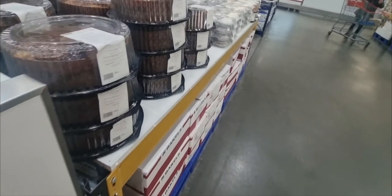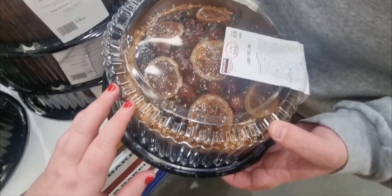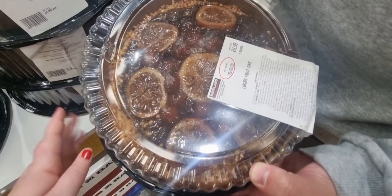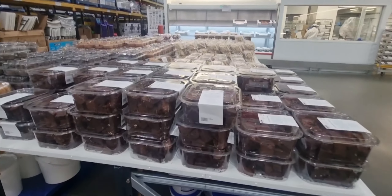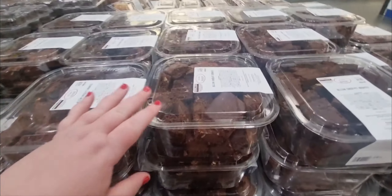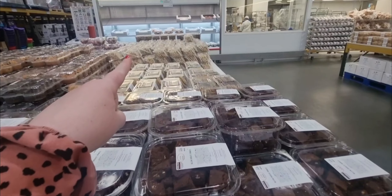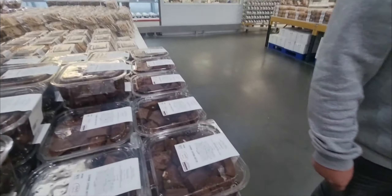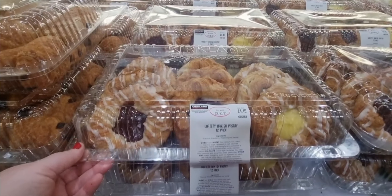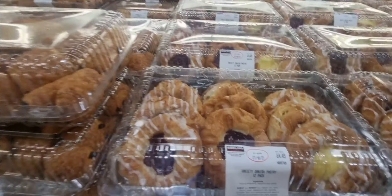And they've got these Christmas cakes — the luxury fruit cake for £11.99 as well. This is massive, so that is a real sharer. And then they have what I like to call the big treat table — brownies for £5, cookies, muffins, just so much good stuff. And then they've got the bakery bit with pastries as well — a 12-pack for £4.49, which looks absolutely delicious.